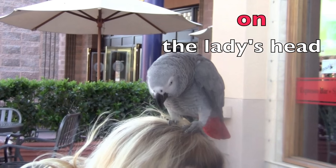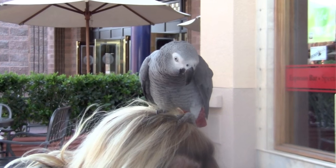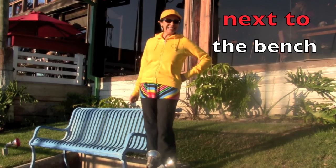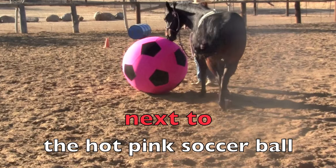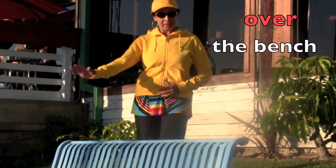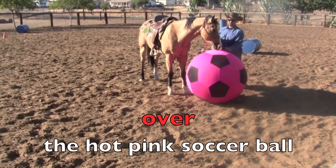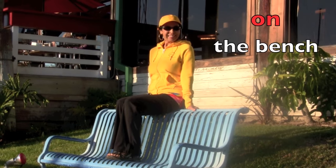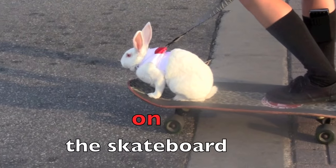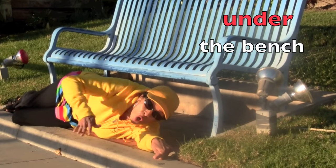Look at me sitting on the bench. And look at this adorable parrot on top of the lady's head. You'll see this very often, boys and girls. Now I'm next to the bench. And the horse is next to the hot pink soccer ball. Next, I'm over the bench. And the horse is over the hot pink soccer ball. Here I am sitting on the bench. And here's the cutest bunny rabbit you could ever see on the skateboard. Can you believe it?